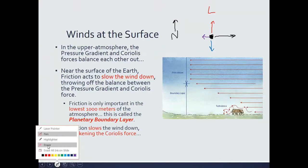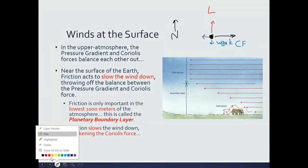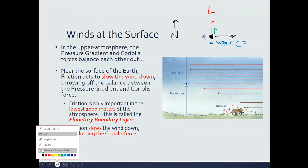We now have a weaker Coriolis force. So the net force acting on the wind is now directed upward, because friction has slowed the wind down. The pressure gradient force is now stronger than the Coriolis force.